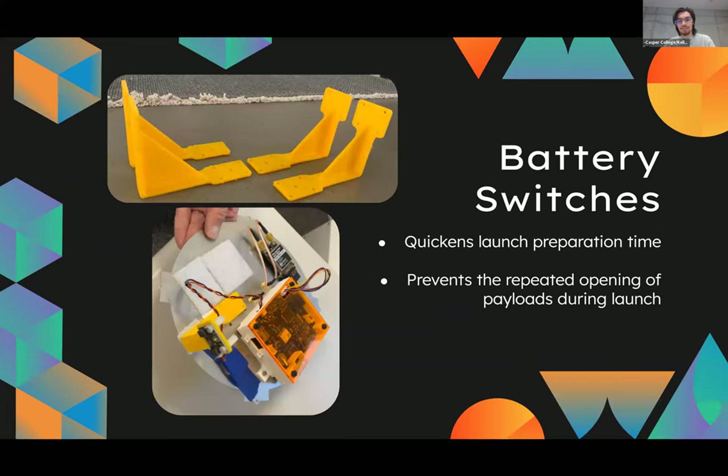An example of this is our battery switches. We modeled these and printed them. As you can see here, they're mounted on the plate and you're able to access them from outside the box. So when you're trying to launch things, you don't have to repeatedly open your boxes and mess with them.